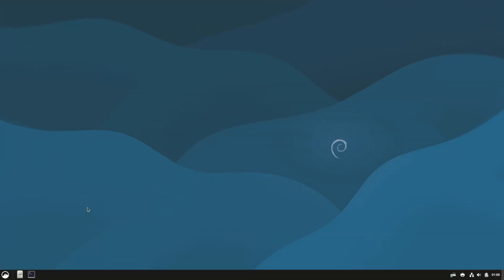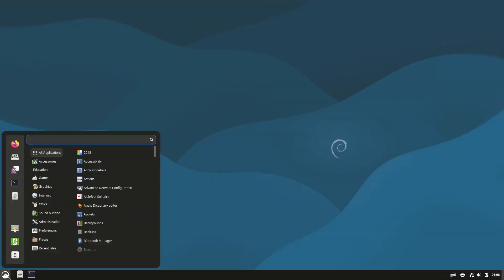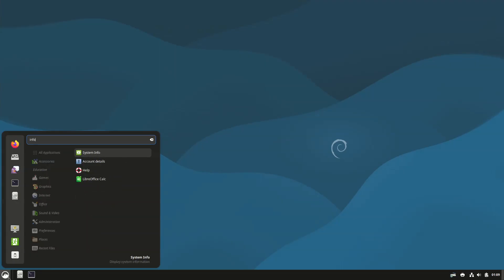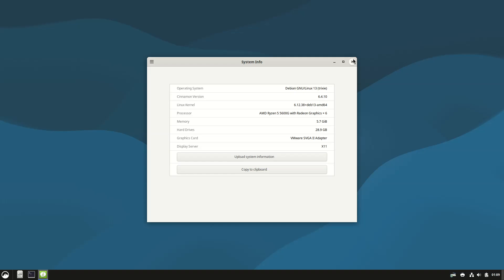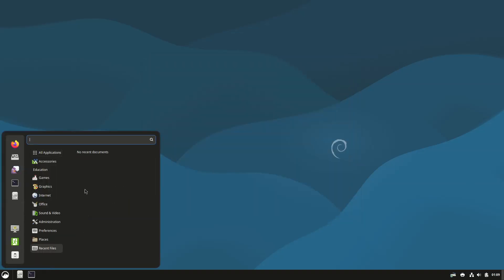APT also converts old list files to the newer sources format that Debian and Ubuntu now use, while apt-disk clean removes cached package lists — more for distro maintainers than end users, but still notable. Given that APT is the backbone of Debian system management, these changes may catch more attention than some of the flashier stuff.